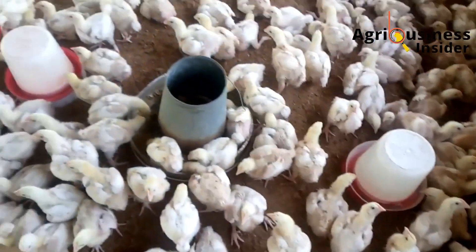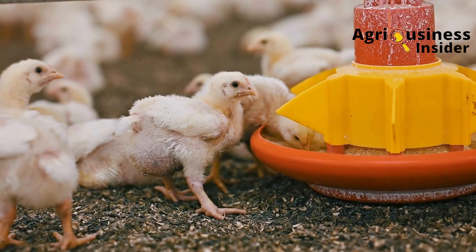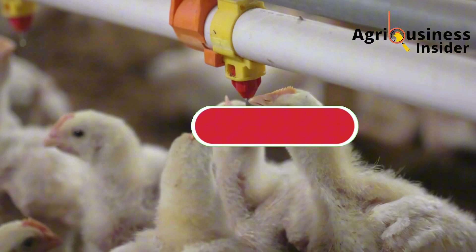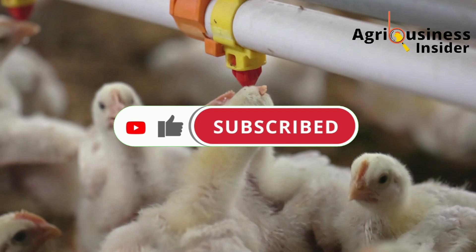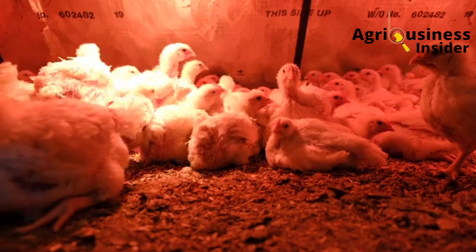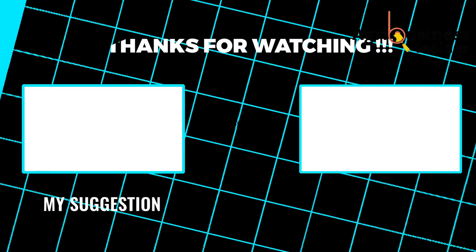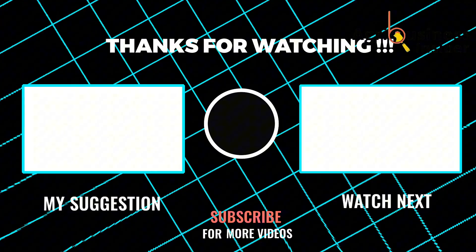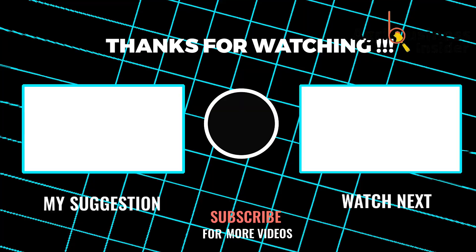So there you have it, farmers — a simple, low-cost natural broiler fattener that's backed by science, experience, and real farm results. If you found value in this video, please like, share, and subscribe to support the channel. Leave a comment below if you've used baking soda before or if you're about to start after watching this — I'd love to hear your feedback. And before you go, don't miss the next video where we show you how to use baking soda as a natural supplement to boost egg production in layers. That video will blow your mind, especially if you're in egg production. Click it now and see you there.